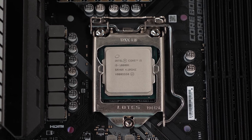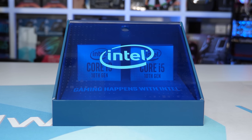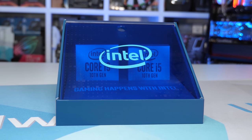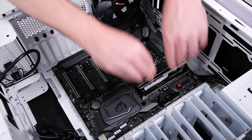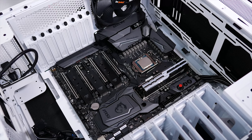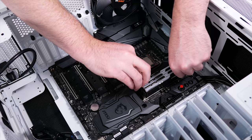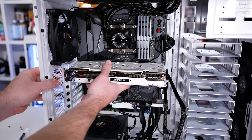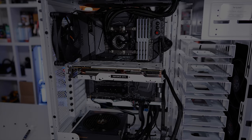To see how the 8700K handles in 2020, the 8th gen processor has been tested on the Gigabyte Z390 Aorus Ultra, and the new 10th gen Intel Core series on the ASUS ROG Maximus 12 Extreme. All the Ryzen processors have been tested on the Gigabyte X570 Aorus Master. All configurations feature a GeForce RTX 2080 Ti graphics card, 32GB of DDR4-3200 CL14 memory, and a Corsair Hydro Series H150i Pro 360mm All-in-One Liquid Cooler.